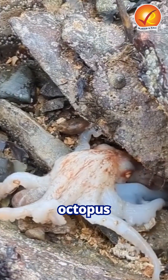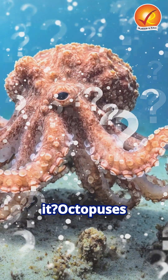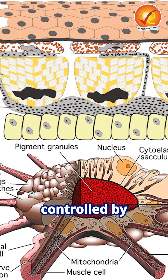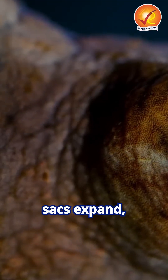This stunning video of an octopus changing color has left netizens spellbound — but how do they do it? Octopuses have special skin cells called chromatophores: tiny pigment sacs controlled by surrounding muscles. When these muscles contract, the sacs expand, revealing stunning shades of yellow, red, or brown.